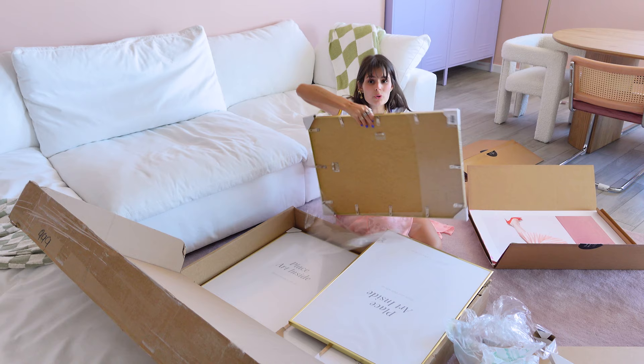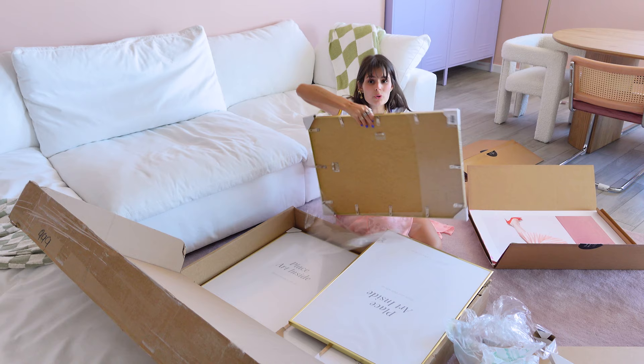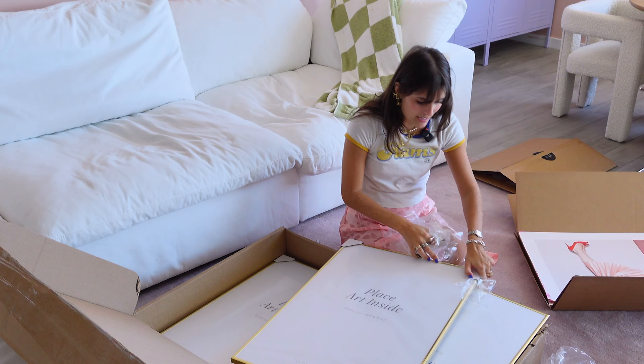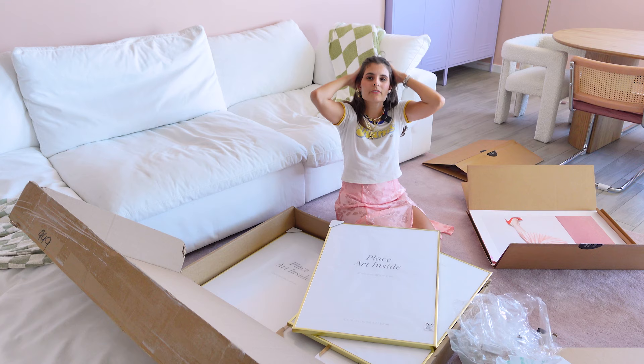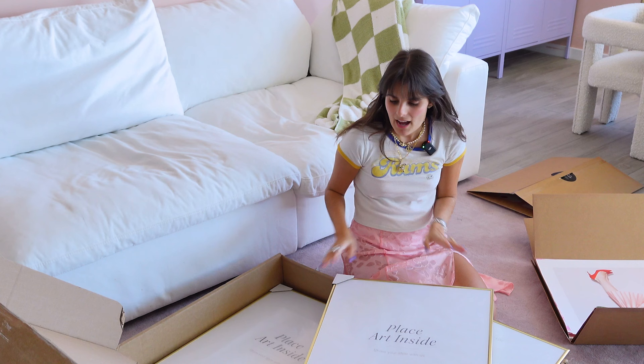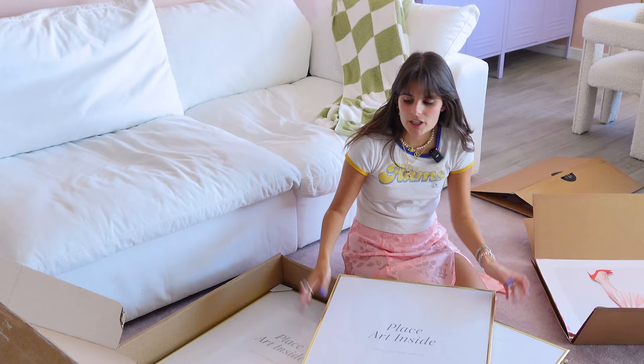Rule number one with gallery walls: you have to have different frames always and different sizes and different shapes. For this one, I'll allow not doing different shapes because actually the gallery walls I create in my house don't have different shapes. But in my clients' homes, I like to add different shapes. It really just depends on the vibe we're going for — I feel like it adds more character and a little more of an eclectic vibe.